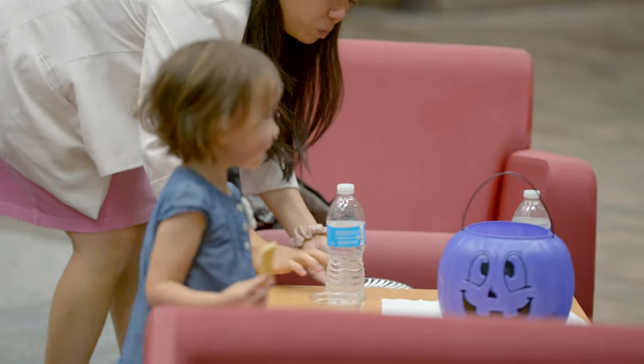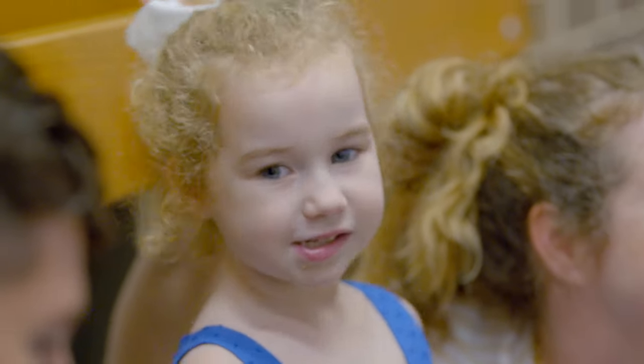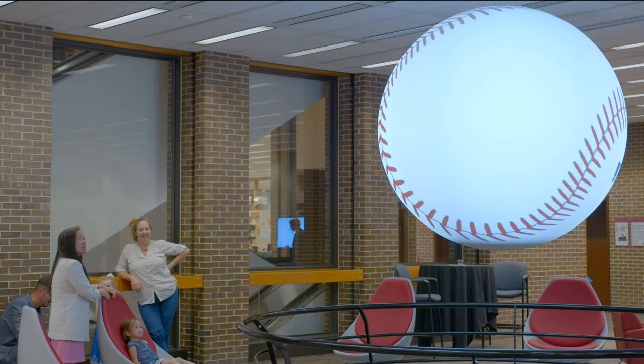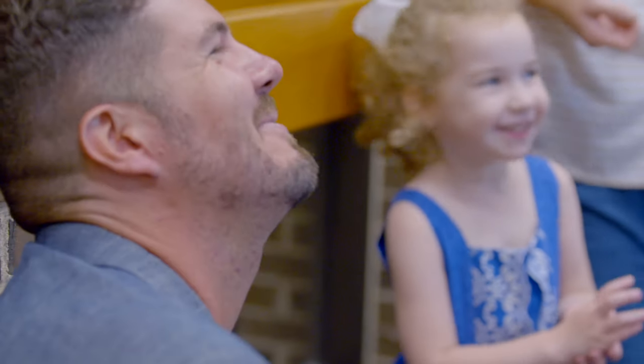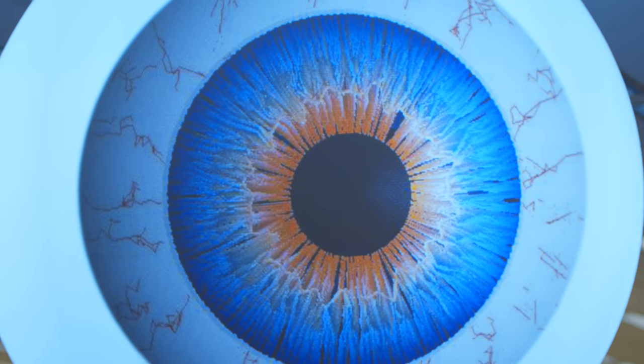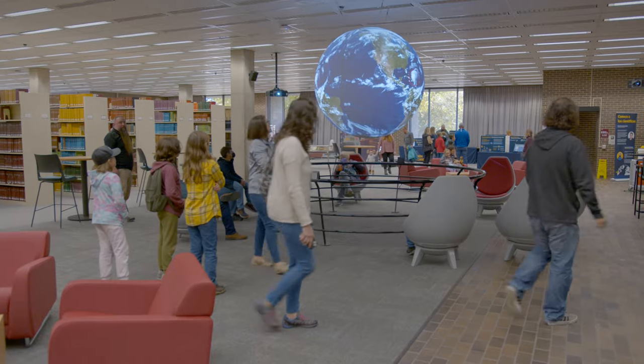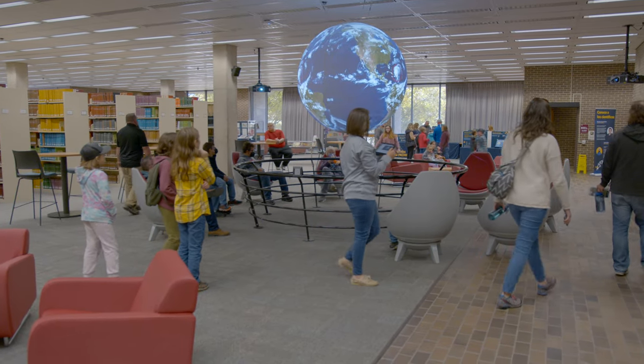The only other Science on a Sphere in this region is at the Museum of Science and Industry. Students and school children from this area who may not have a chance to go into Chicago can experience this here, really exciting them about research in general. I think that's one of the key things that the library can be doing.